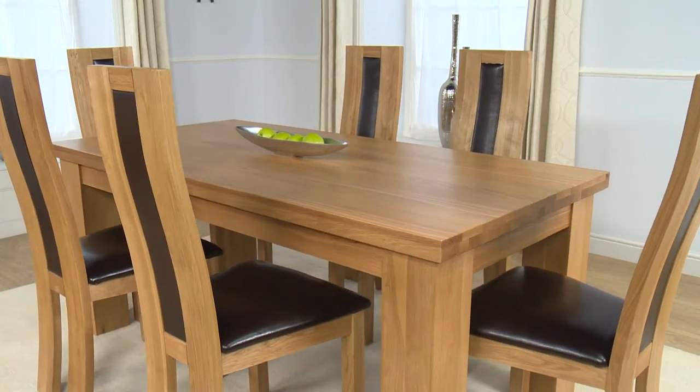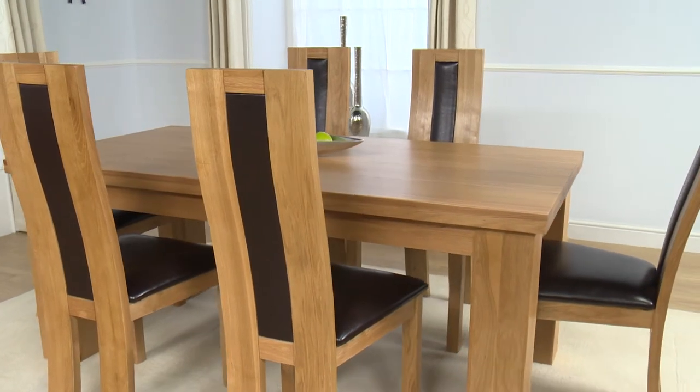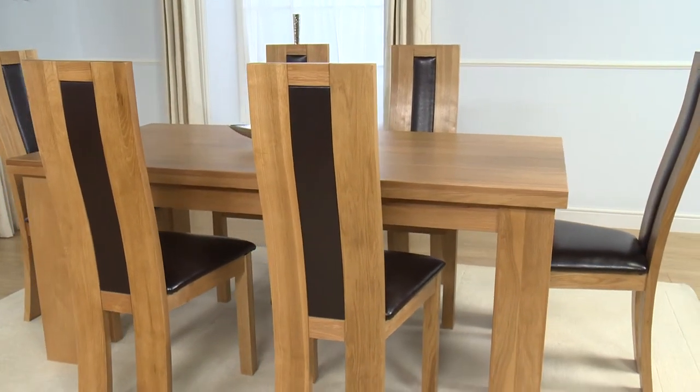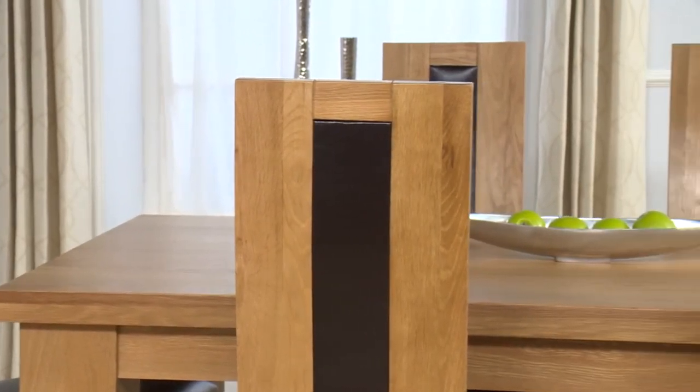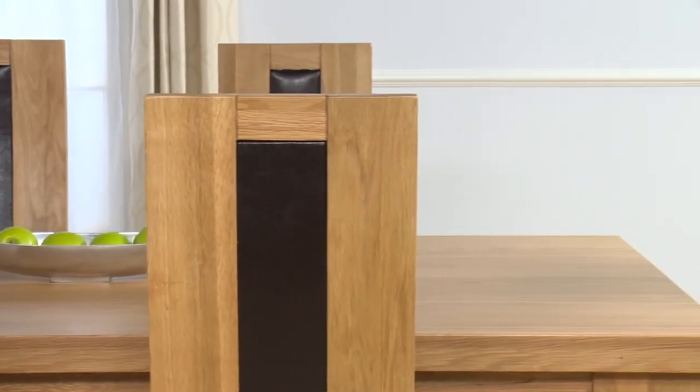Take a look at this solid oak dining set, which boasts a generously sized dining table and a set of rich brown and oak high-back dining chairs. As with each item in this extensive range of furniture, this piece has a clean finish, displaying the natural oak soft colours.